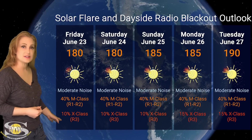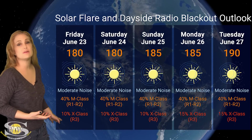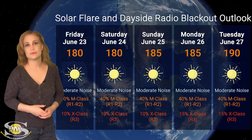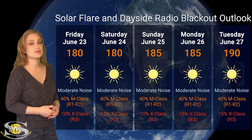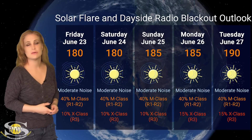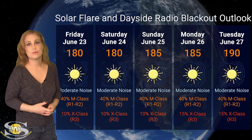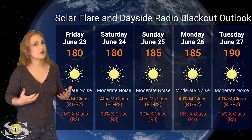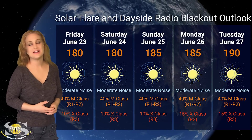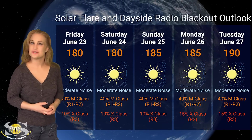We also have about a 10% chance of an R3 level radio blackout from X-class flares, and that's going to last throughout this week. These risks may rise just a little bit as we get a better look at the new region rotating into Earth view. Field day participants, you're going to have to hang in there and possibly work the bands at night if the noise on the bands during the day is just too much.